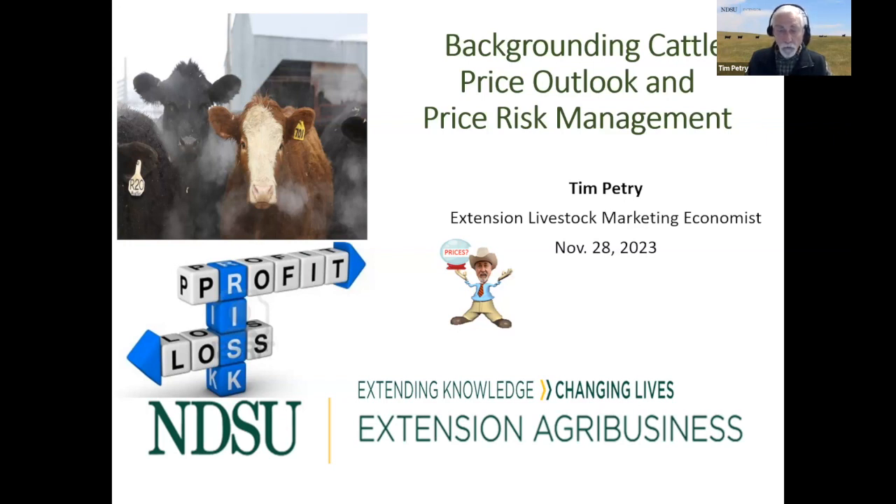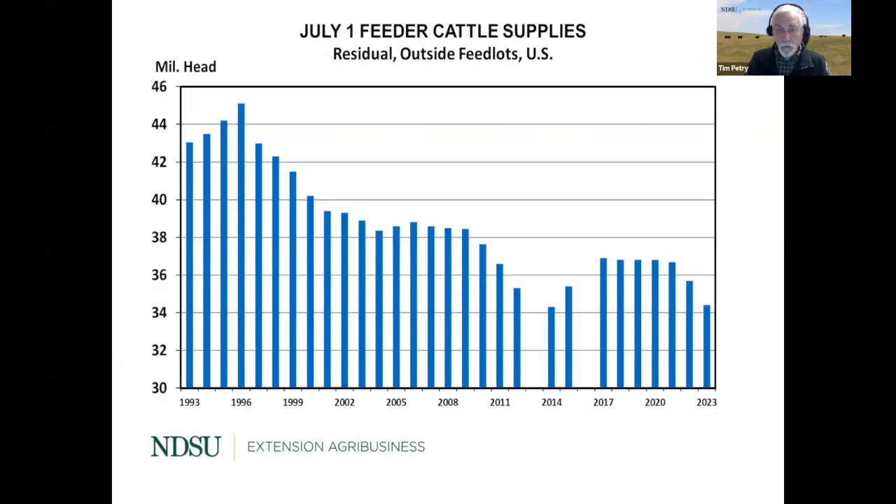I've been doing quite a few educational sessions already and sometimes spend 40 to 50 minutes on each one. We have a lot less time today, so I'm going to go through this relatively quickly and just hit the high points. The three most important factors that affect feeder cattle prices are supply of feeder cattle, corn and feed prices, and fed cattle prices.